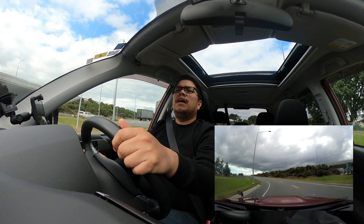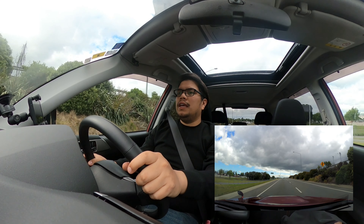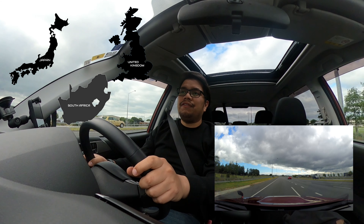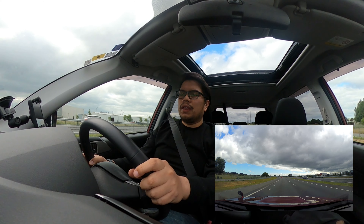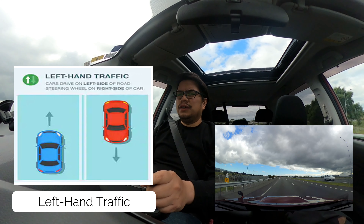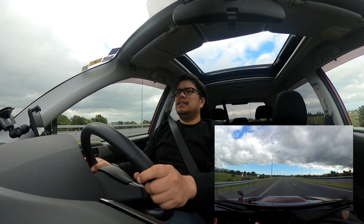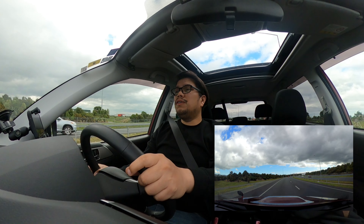The first thing you need to know before you consider driving here is that New Zealand, much like other countries like Japan, UK, South Africa, India, and Thailand, is one of the few countries that drive on the left lane of the road — what they call left-hand traffic. I'm on the left side of the road, left lane, and I'm driving a right-hand drive vehicle. Most of the vehicles here are right-hand drive. That's the first thing you need to know.